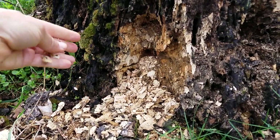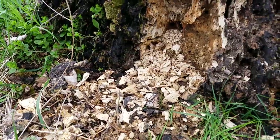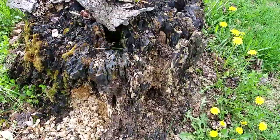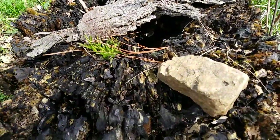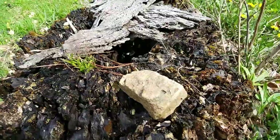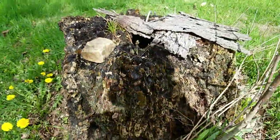This stump has been home to ants since we moved here. Then chipmunks moved in once it broke down more, and now the pileated is coming in and eating the ants. So if you want birds and wildlife, it's more than just planting the right plants — that's a huge start, but you also need the habitat.